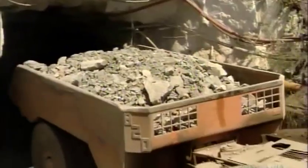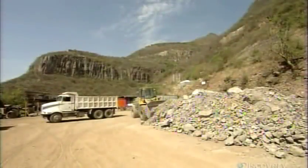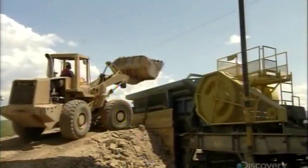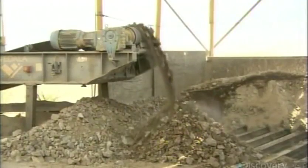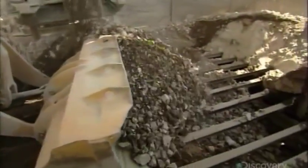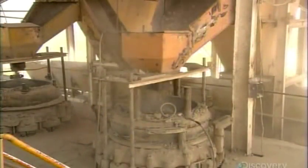Geologists then test ore piles and blend them as required, to achieve a consistent amount of silver content per kilogram of ore. The ore first goes into the primary crusher. The machine's huge steel teeth break up the big chunks into smaller pieces. Those pieces then drop through grates below into the secondary crusher, which breaks them down into even smaller pieces.